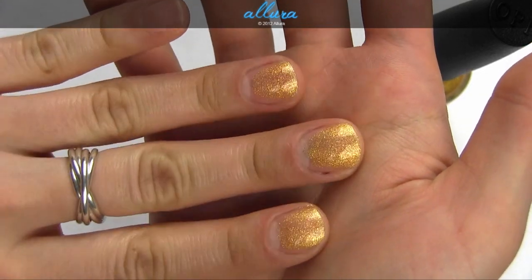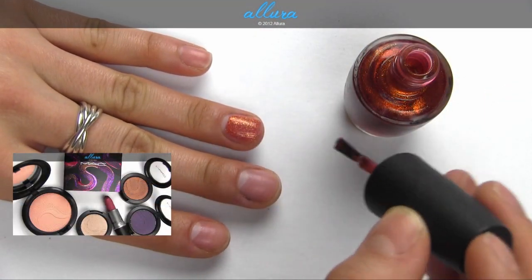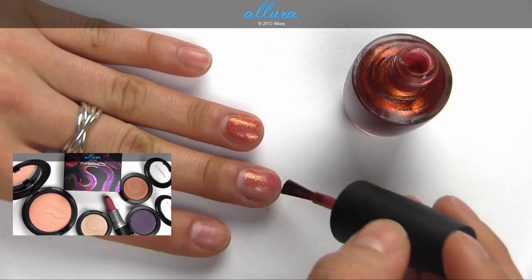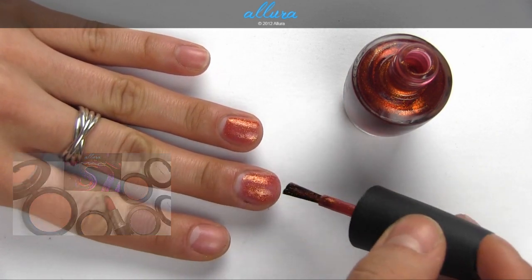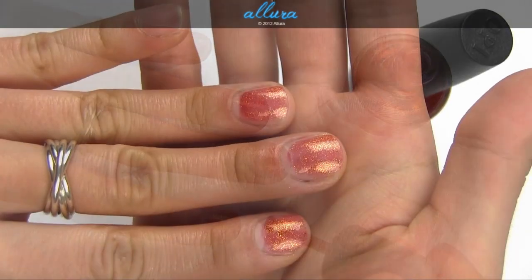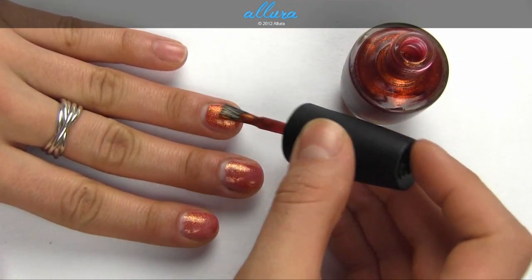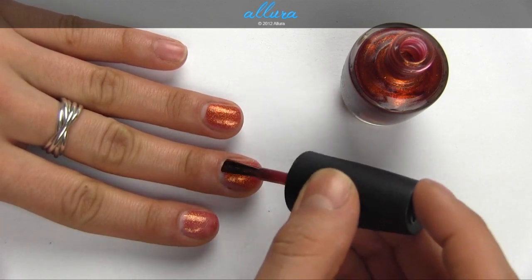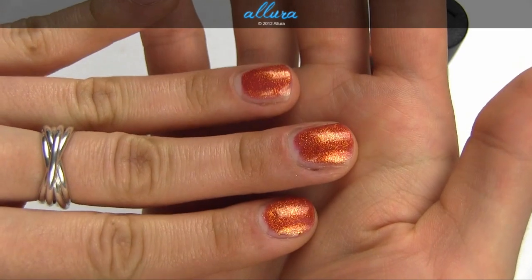A Woman's Prerogative is this shimmering copper. Again, stunning with one coat, and it can be built up for even more dense color. So there's two coats.